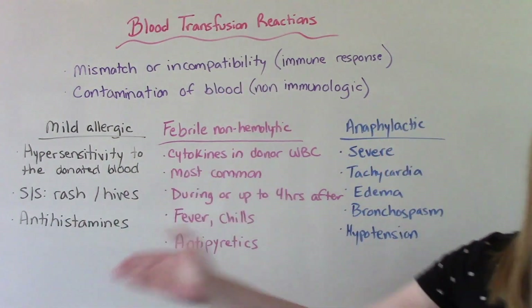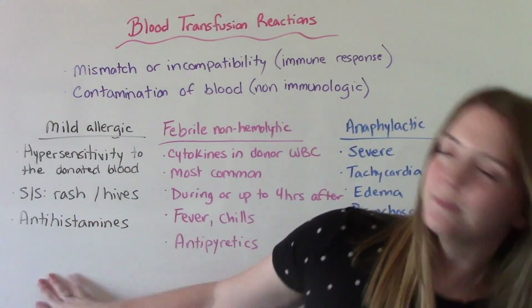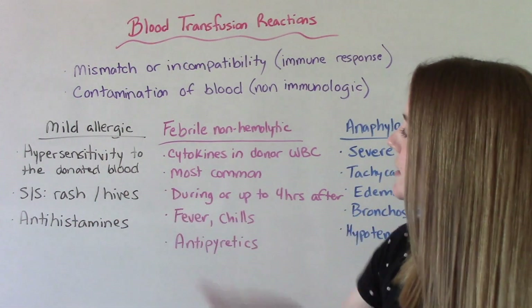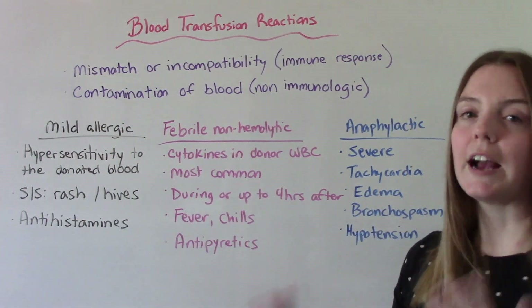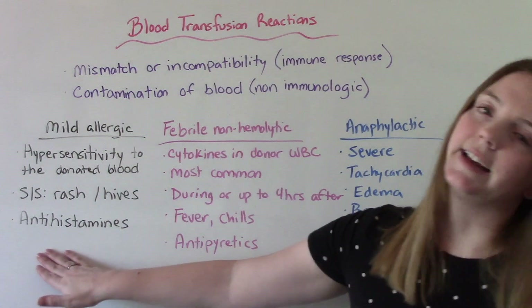Reactions can vary, so let's talk about the different types, starting with the mild. A mild allergic reaction is simply a hypersensitivity to the donated blood. Signs and symptoms include things like rashes or hives, and treatment can be something as simple as antihistamines.